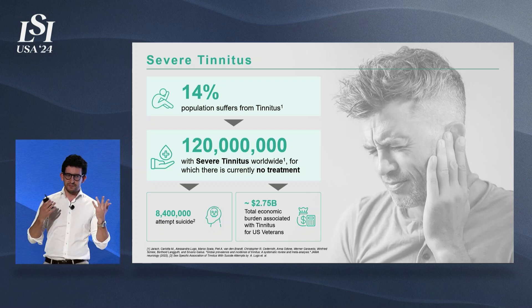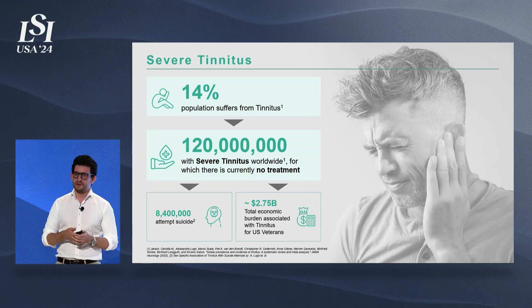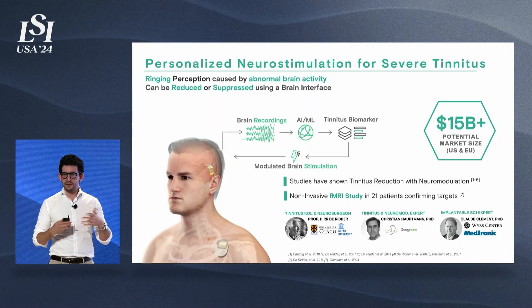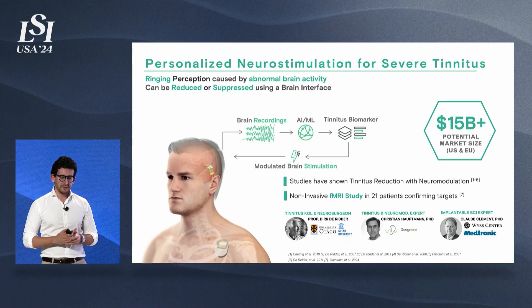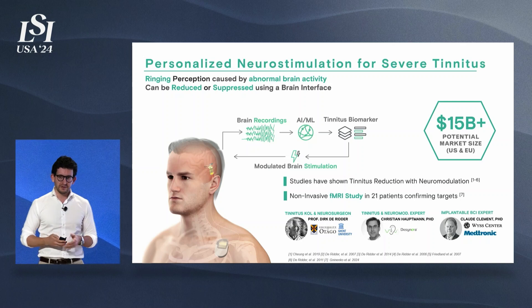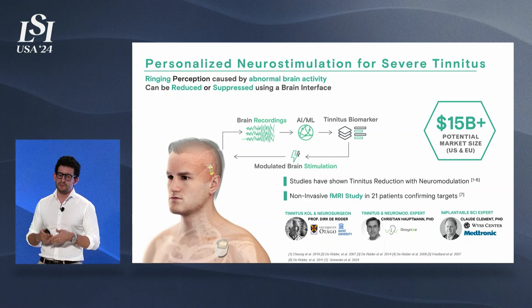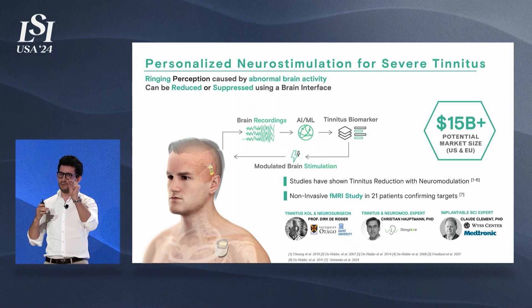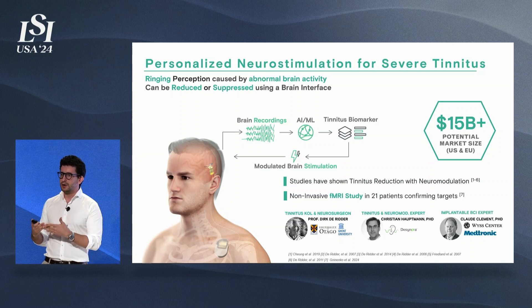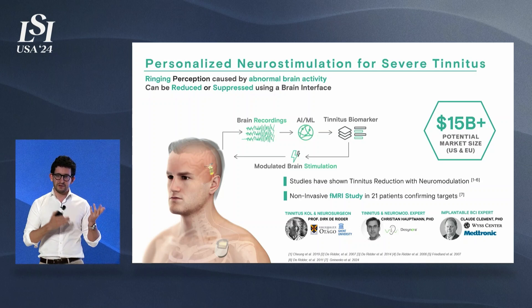You might wonder what is the link between a brain-computer interface and something that seems to be a problem in the ears. What people have discovered is that in these patients there is rewiring of the brain — abnormal brain activity, actually hypersynchronization near the auditory cortex — that is causing this issue. Leveraging knowledge from the past 10 years, including a study in 50 patients showing it is possible to stimulate the brain and completely suppress this sensation — done by our advisor Professor Dirk Derrida — and a more recent non-invasive fMRI study, we have a clear mechanism of action. Our goal is to build a pacemaker for the brain, where instead of stimulating the heart, we stimulate the brain with our electrodes to completely suppress or drastically reduce the sound perceived.